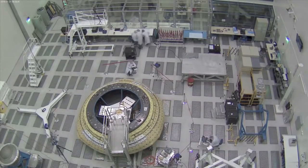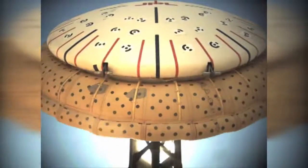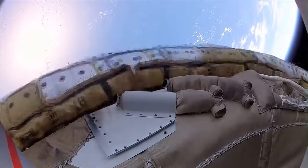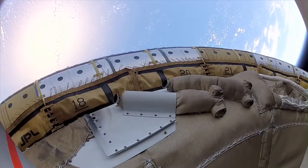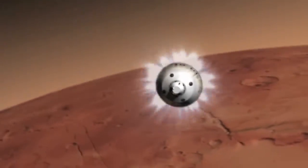One of them in particular is a series of technologies from the Jet Propulsion Laboratory for autonomous entry, descent, and landing technologies to help safely land payloads on the surface of Mars in proximity to hazardous terrain.